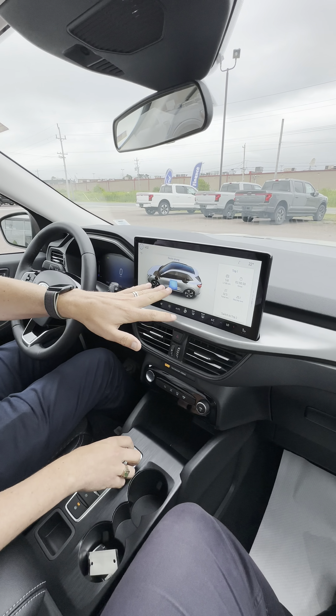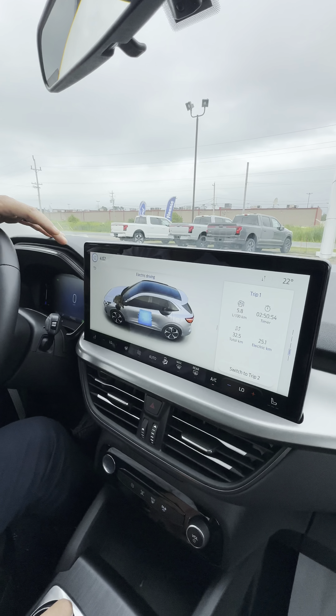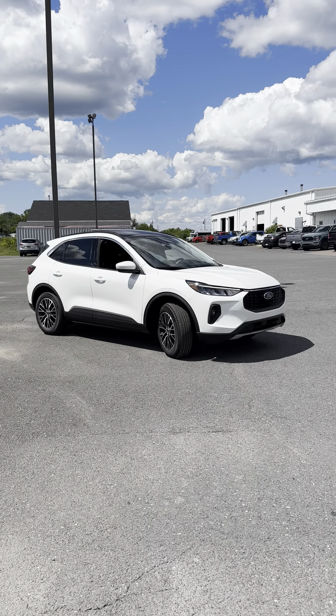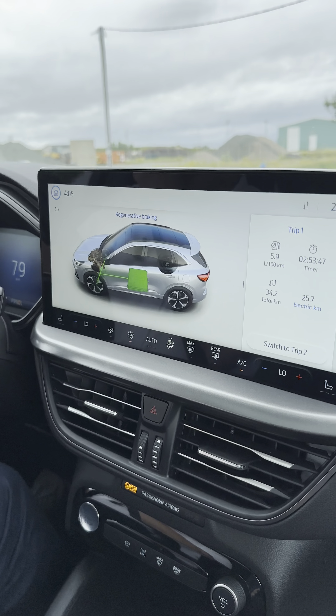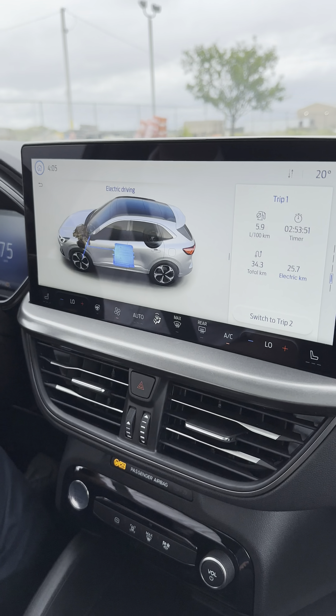Currently you can see the battery pack lighting up, which means the battery is powering the vehicle. We are pulling away now and are running full on electric, which we should be for this whole trip. You'll also see when I apply the brakes that you get regenerative braking, which will transfer power back to the batteries.